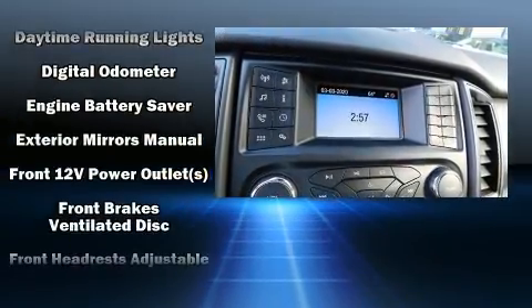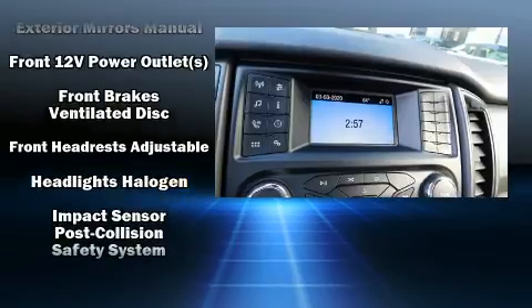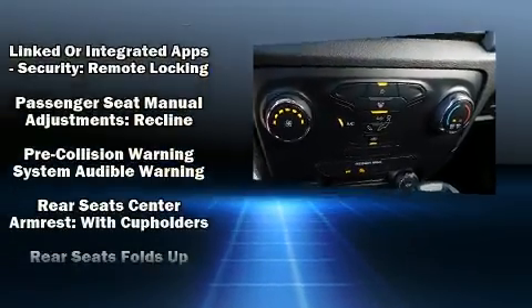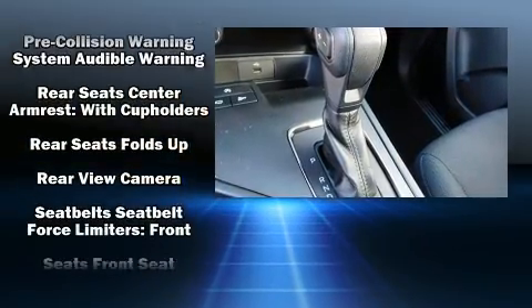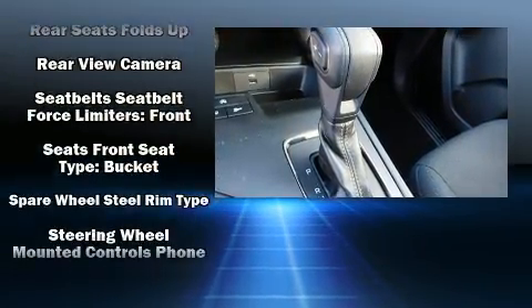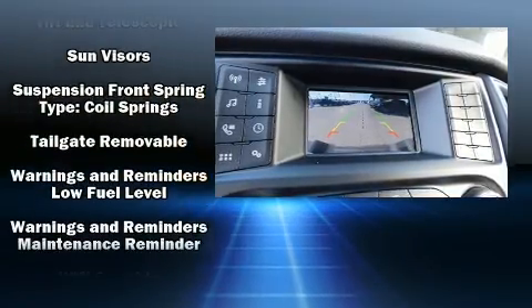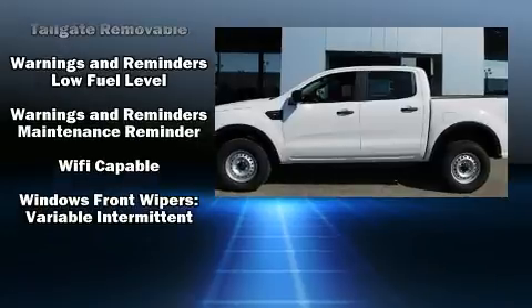Ford ensures the safety and security of its passengers with equipment such as dual front impact airbags, front side impact airbags, traction control, brake assist, ignition disabling, an emergency communication system, and four-wheel disc brakes with ABS. Electronic stability control supplements the mechanical systems, helping you maintain precise command of the roadway.